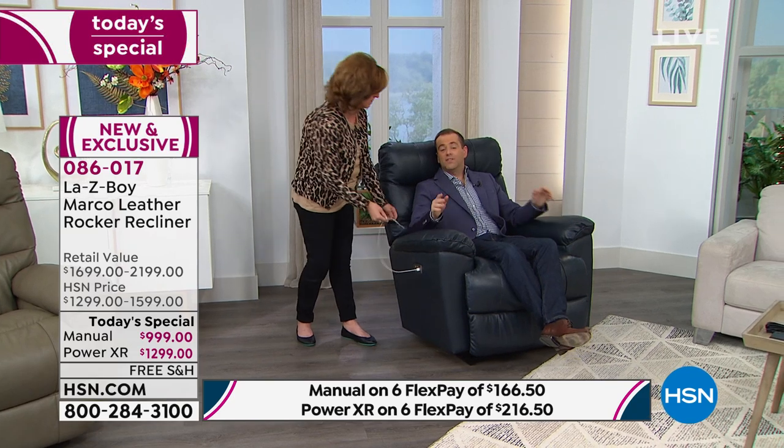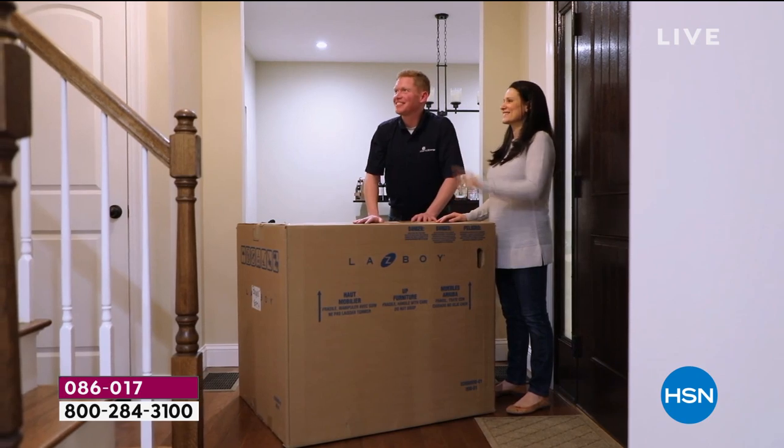The USB charging port is only with the Power XR. We have a couple of updates — navy in the manual is down to a dozen left. This has been on all day long. You might have just got home from work, but you can still get one. We are calling sold out on several colors in the not-too-distant future. The $900 saving on the Power XR includes in-home delivery and setup.